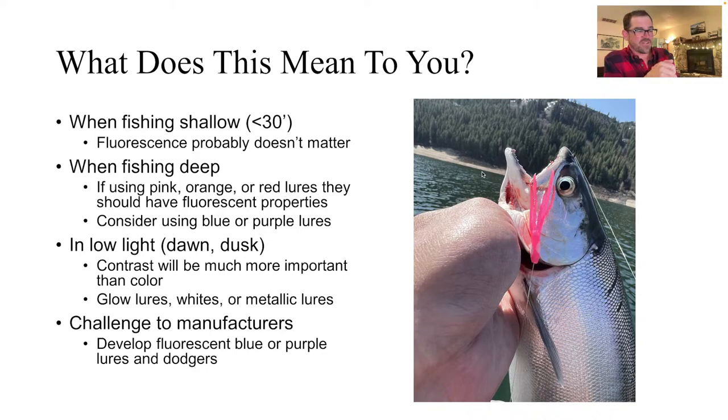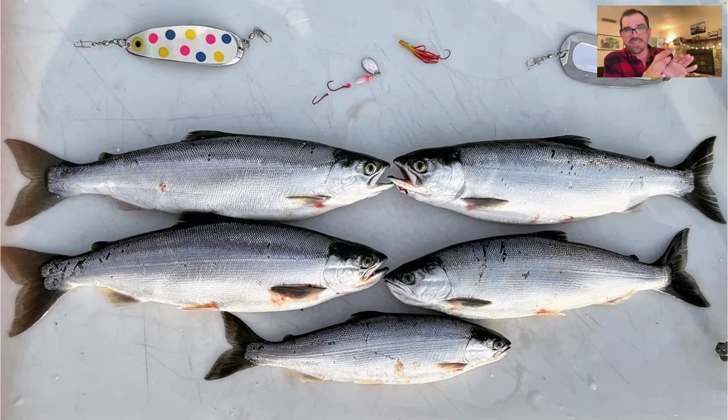I'll answer some questions here — this is the end of this talk. It's a really interesting topic and there's still some unknowns. I'm really interested in whether kokanee or sockeye in general actually maintain some UV vision later in their lives. I found some really cool papers that showed adult salmon, especially Chinook, as they move back into fresh water, their infrared vision actually improves after being in the ocean — which is really intriguing to think about, that they're relying on infrared more than they normally would.